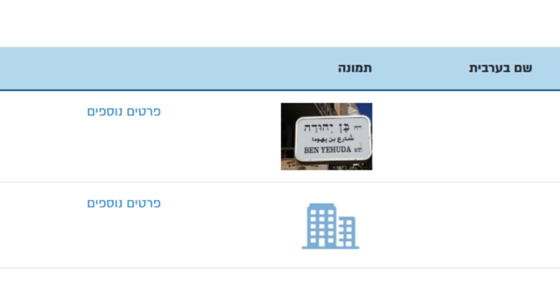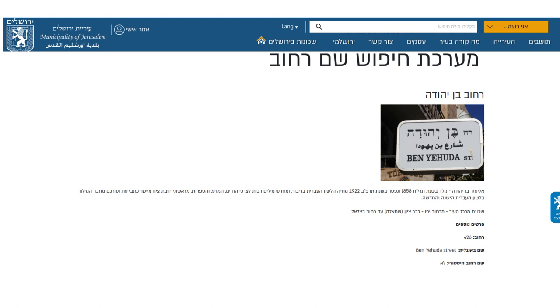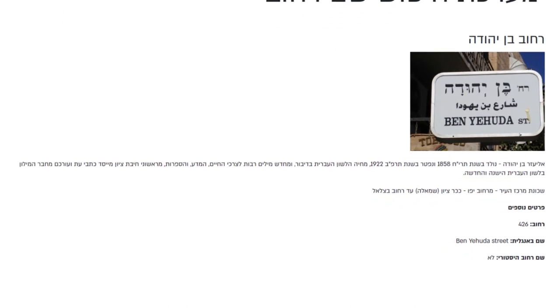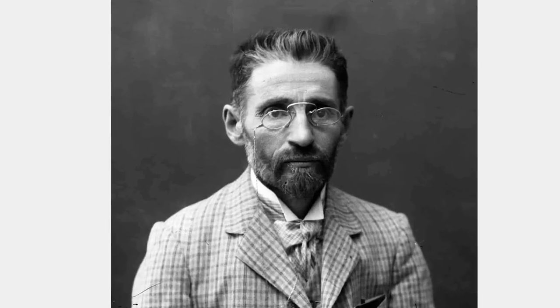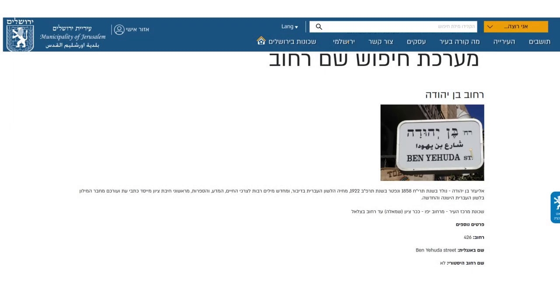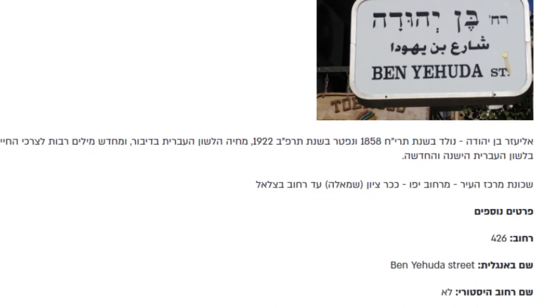So let's click on that link. Each page provides a little bit of info about why the street was named as it is. For instance, this page about Ben Yehuda Street explains that the street is named in honour of Eliezer Ben Yehuda, the pioneer of modern Hebrew, who lived between 1858 and 1922. It also explains where the street is located, in the city centre, and what other streets it intersects with.